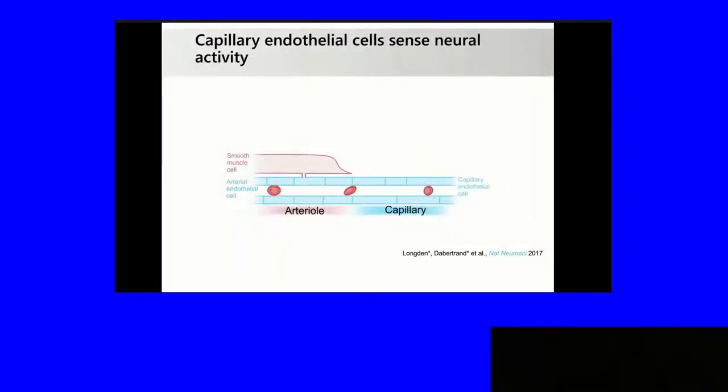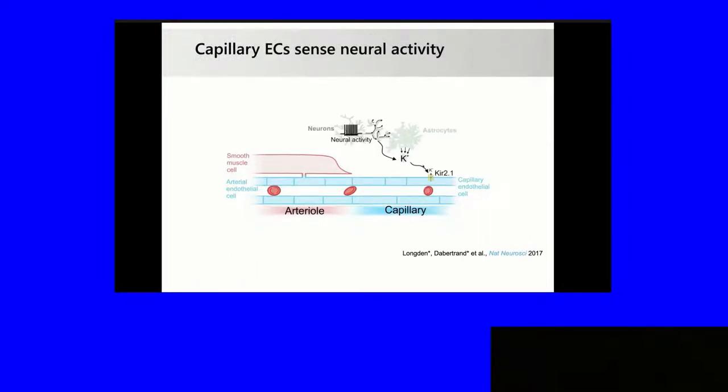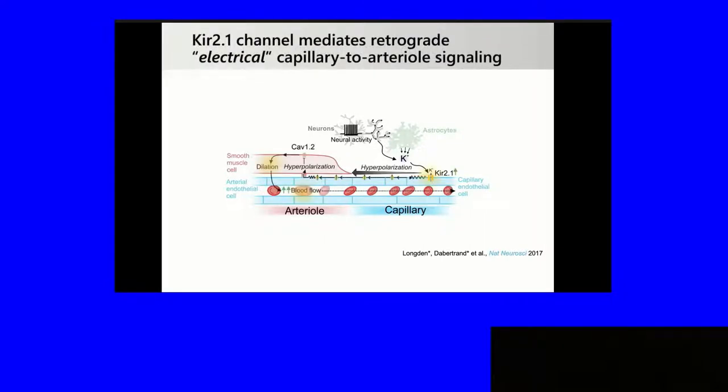Here's an overview of what we think is happening. Neurons are active, and either directly or through astrocytes, they increase perivascular potassium, which then activates the inward rectifier KIR2.1 channels, causing a hyperpolarization. We measure the membrane potential in these cells at about minus 35 millivolts, and with 10 millimolar potassium it can go up to minus 60 millivolts. This then goes through gap junctions. The hyperpolarization turns on channels in adjacent cells, and as it goes upstream it propagates and regenerates until it hits the smooth muscle cells, which then hyperpolarize, deactivate calcium channels, calcium goes down, dilation occurs, and red blood cells are delivered downstream into the capillary bed.